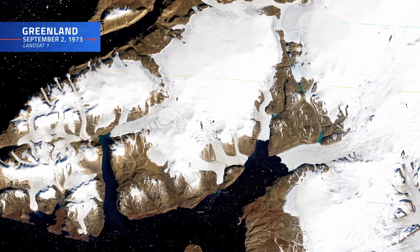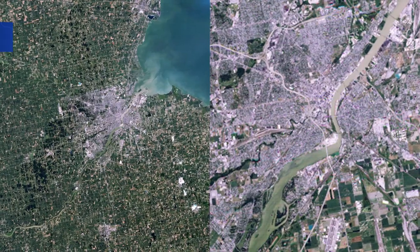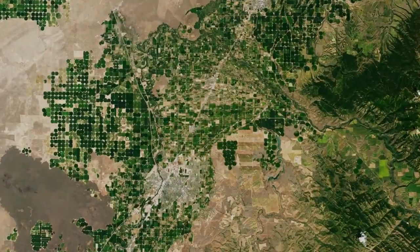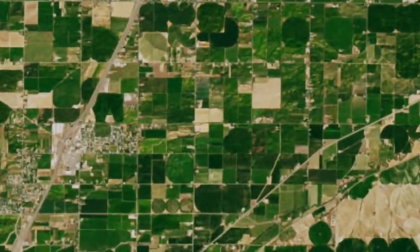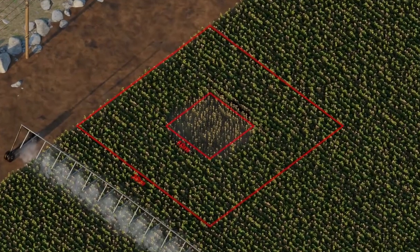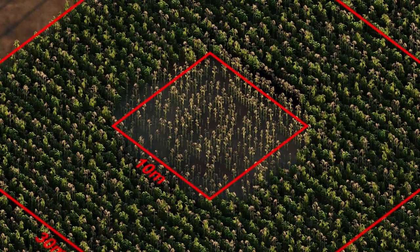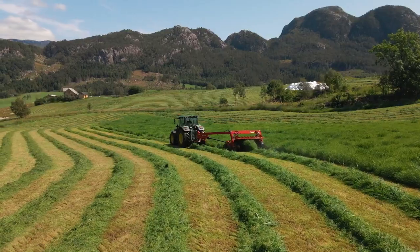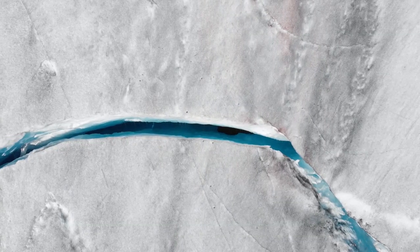Throughout the program's history, Landsat satellites have chronicled the surface of our planet in stunning detail. Landsat Next will push that capability even further. Each pixel of a Landsat 8 or 9 scene is about 30 square meters. Landsat Next improves this to 10 meters — roughly nine times the resolution — allowing us to pinpoint finer details. We'll be picking up about 40% more agricultural fields previously missed, including smaller agricultural fields, windrows, and crevasses in ice fields.